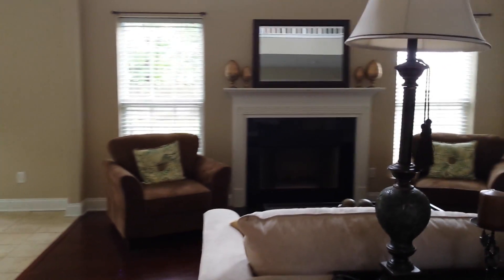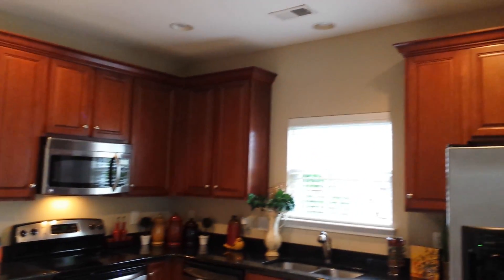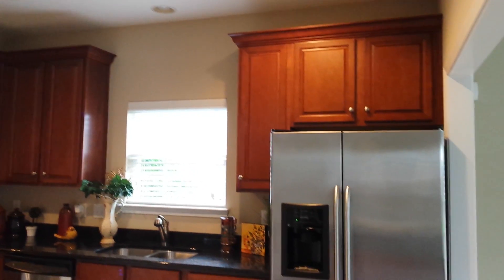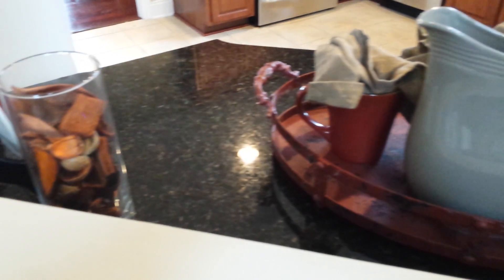The living room is quite grand, with probably twelve to fifteen foot ceilings. Still hardwoods, nice cherry finish. And a fireplace. Again, back to your left, you enter your kitchen.